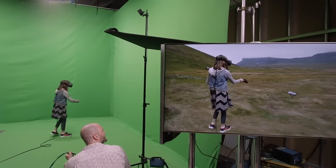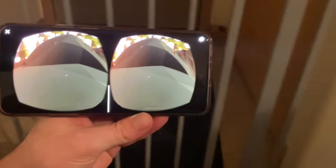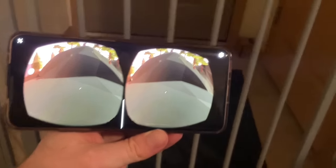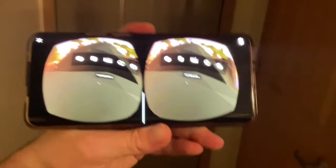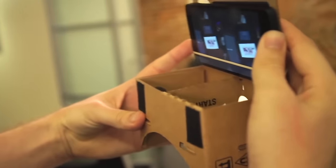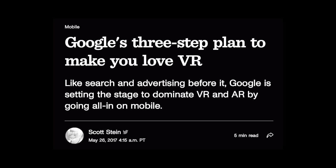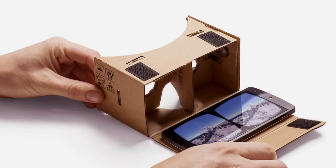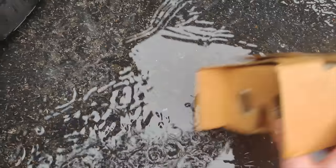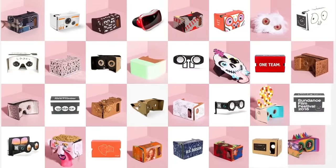Three degrees of freedom tracks rotational movement on a headset — when you look around, the image tracks where you're looking. In six degrees of freedom, a headset tracks not just rotational movement but positional movement as well. This isn't just about room tracking — in a six degrees headset, when your head moves forward, backward, or side to side, it affects what you see. In three degrees of freedom, the image stays completely still because only rotation can be tracked. The result is that these phone VR headsets feel like looking into a moving picture rather than an actual 3D world.